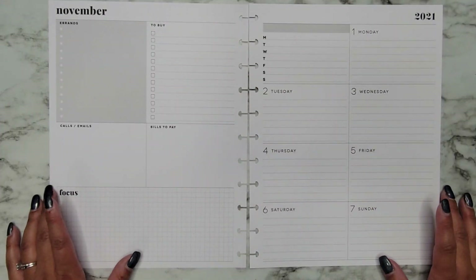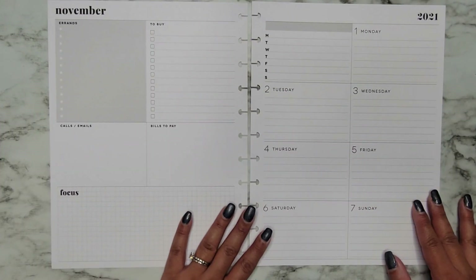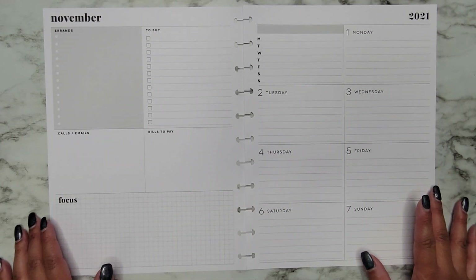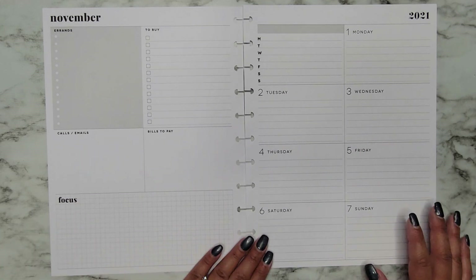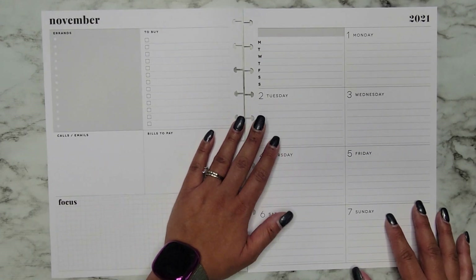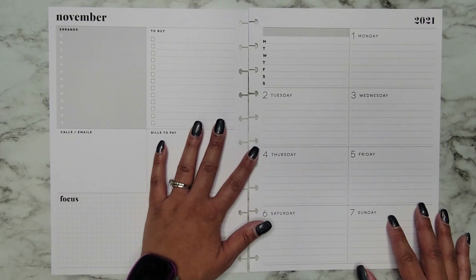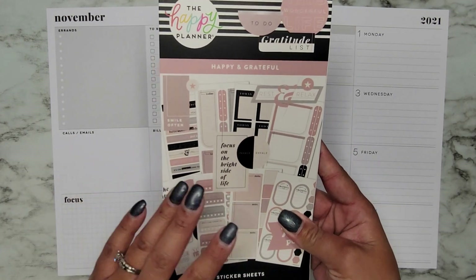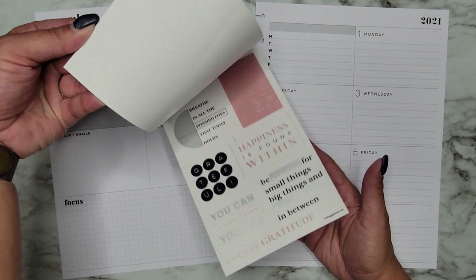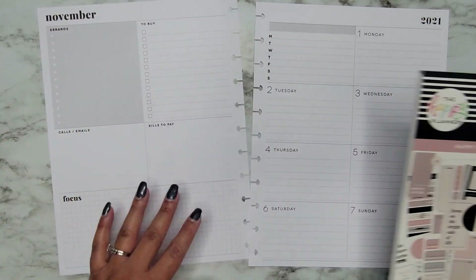Hi everyone, it's Jojo from Mojo Jojo Plans and today I am planning in my big dashboard happy planner for my social media for the week of November 1st through the 7th. We are finally reaching November, which is insane. I literally feel like I blinked and October was gone. Today I'm going to be using the new happy and grateful sticker book. This came in the Be Happy box, which I think is still available, so I'll make sure to link it down in the description below.